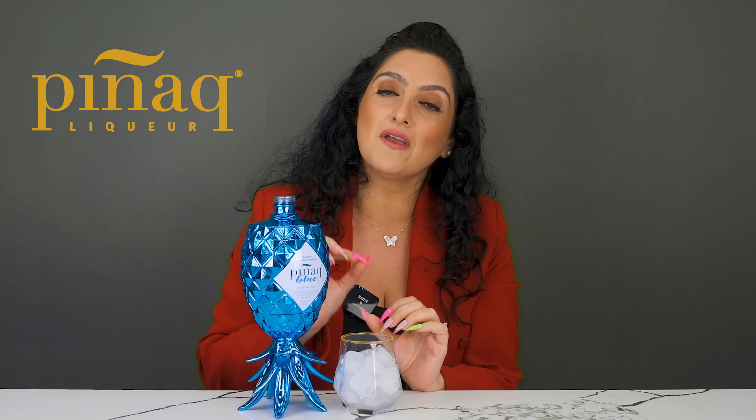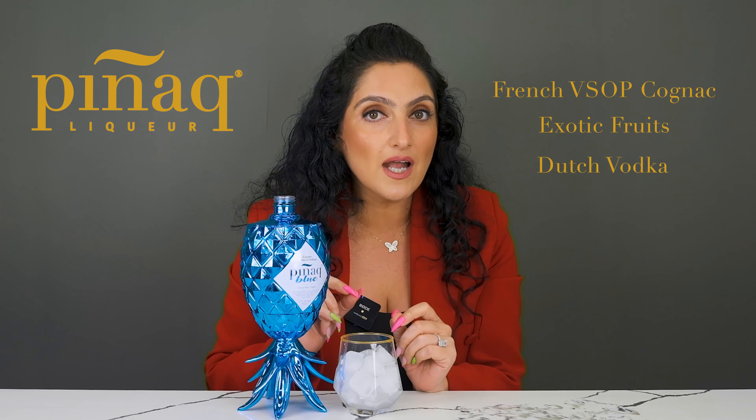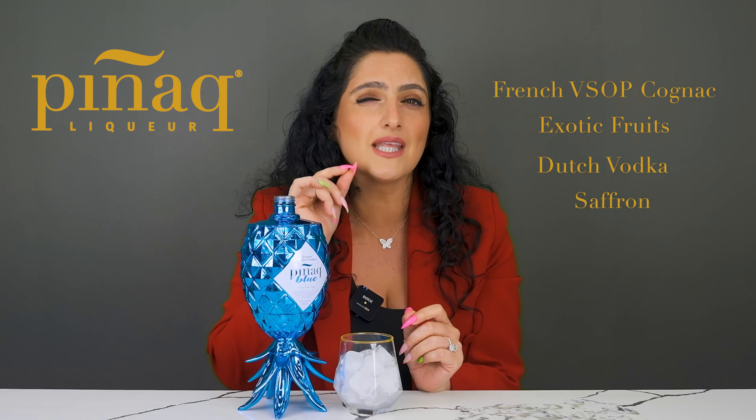The Pignac Blue is a very unique blend of French VSOP cognac, a mix of exotic fruits, a little bit of Dutch vodka, and the best ingredient is saffron. It gives it that unique taste.